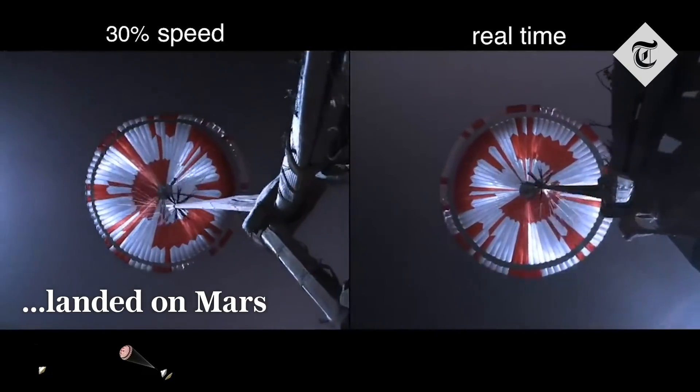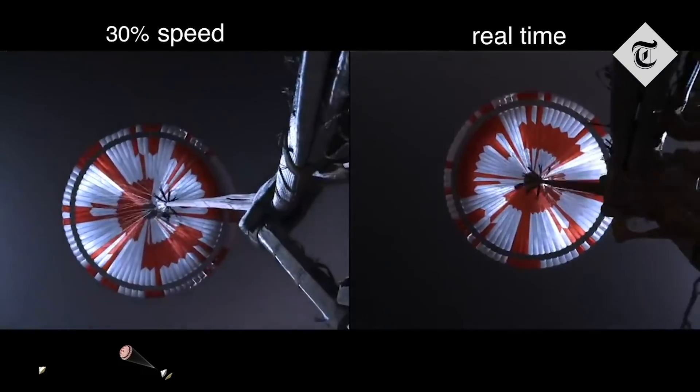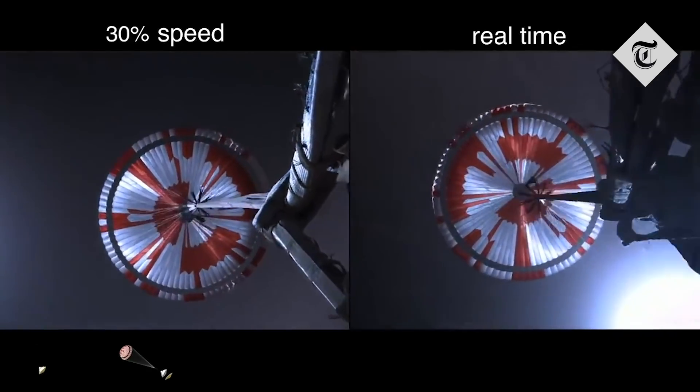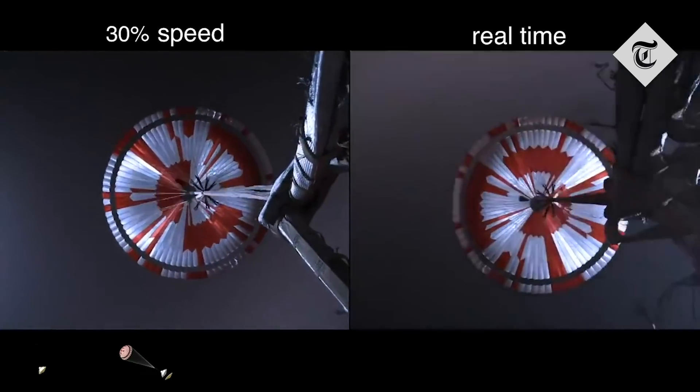The navigation has confirmed that the parachute has deployed and we are seeing significant deceleration in the velocity. Our current velocity is 440 meters per second at an altitude of about 12 kilometers from the surface of Mars.